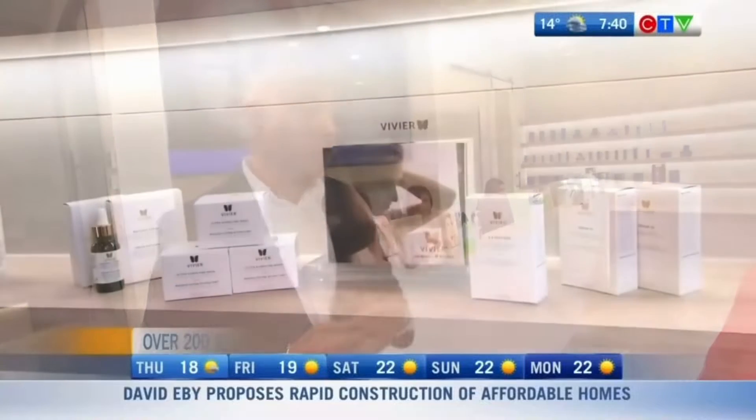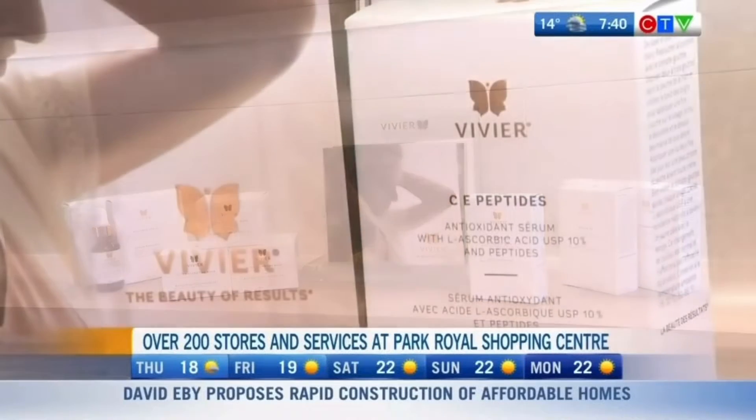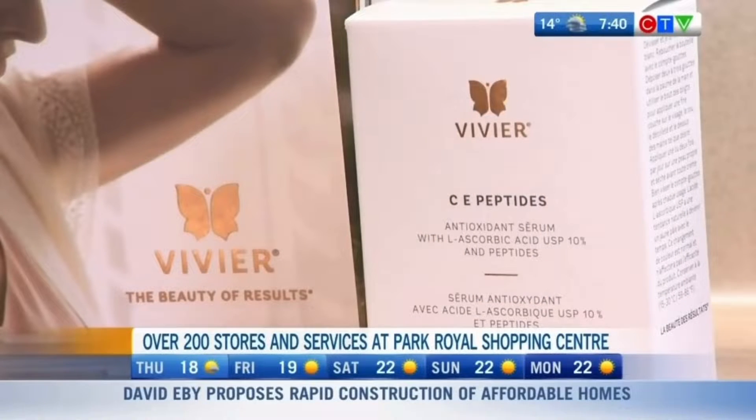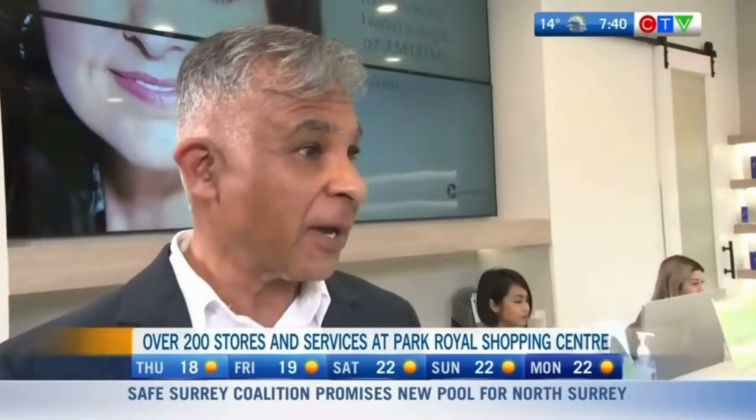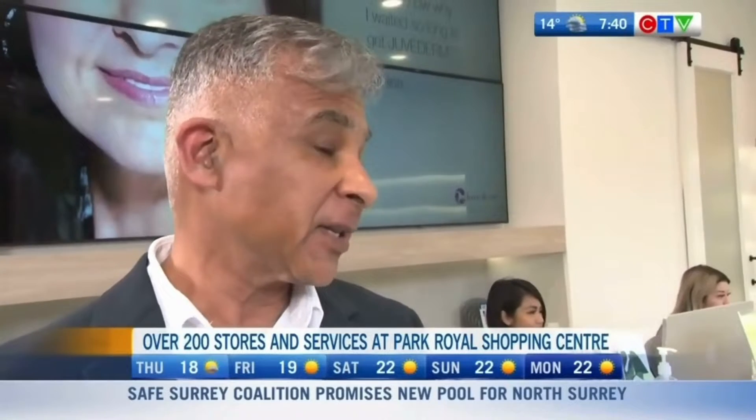As for products, we have a number of skincare products. Vivier is one of our leading brands — it's a Canadian brand and they have a couple of amazing products that we can't keep on the shelves, including one of their sunscreen products and their Vitamin C E peptide product. I'll give you a secret ABC for looking after your skin: A is Vitamin A or retinol, B is sunblock, C is Vitamin C serum. These are simple things you can do to look after your skin.